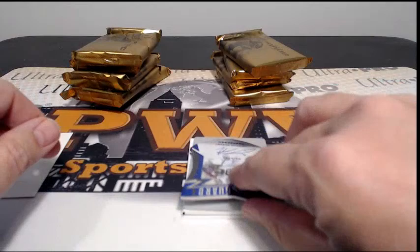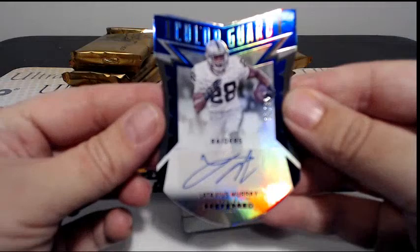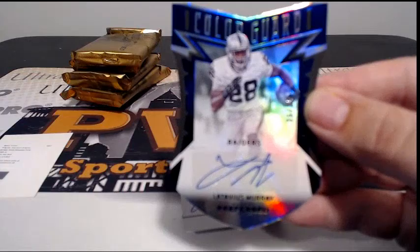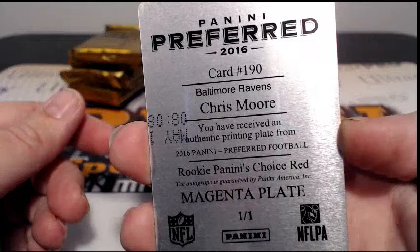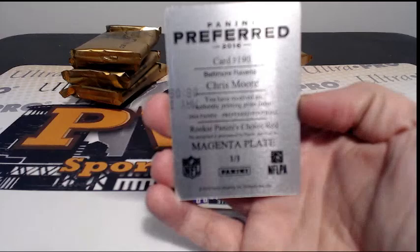No problem, Guest Dent, thanks for letting me know. Next up for the Raiders, Latavius Murray, number 35 out of 35 with a Color Guard Blue parallel. One up to Oakland, Kale S. We got a printing plate auto — nice plate auto for Chris Moore of the Baltimore Ravens, one of one. That's Ken D, congratulations Ken.